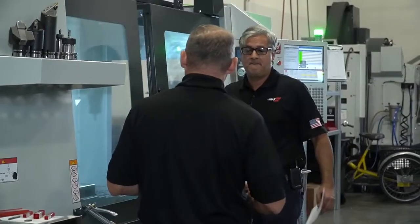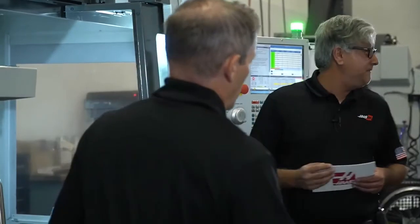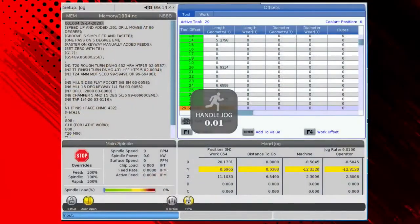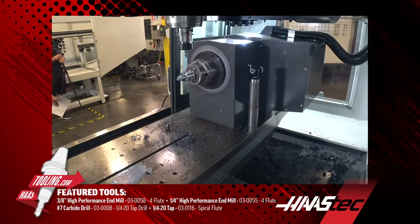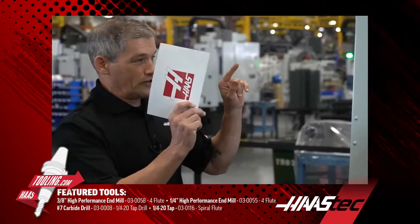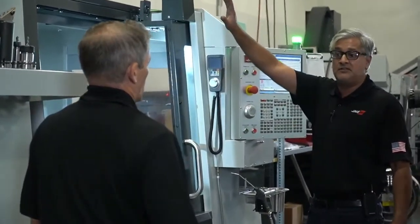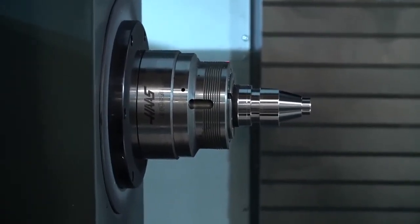Let's take a quick look at the tooling we used. For the milling section, we used two end mills and a drill from haastooling.com. We have an end mill here, and this is one of the lathe inserts — those aren't on haastooling.com yet but they're coming soon, along with a host of other things you'll see tomorrow in the demo room. Another item coming soon to Haas tooling will help reduce setup times significantly.